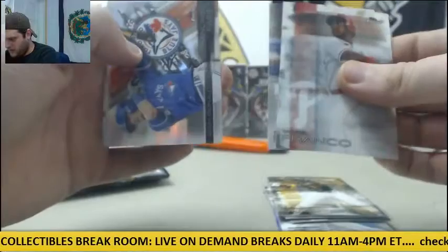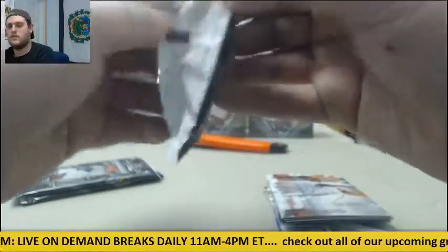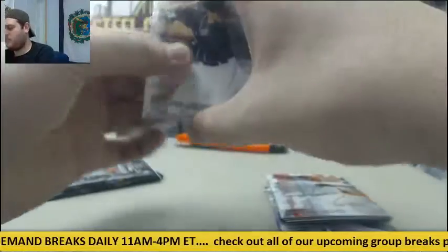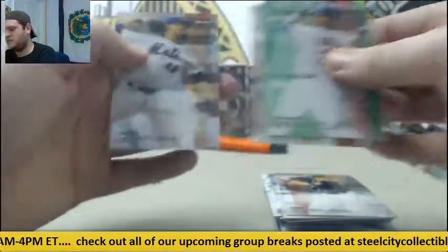Franco, Fielder, Donaldson. Nolan Ryan, Josh Donaldson. Turner, Rizzo, Brantley out of 99, Peterson and DeGrom.